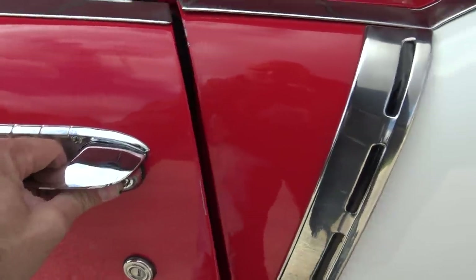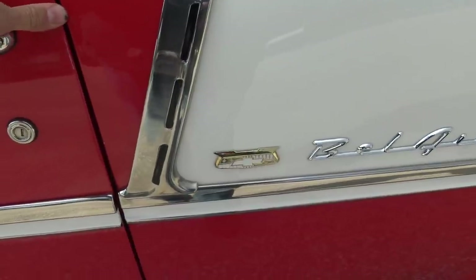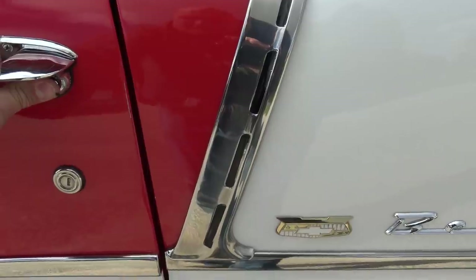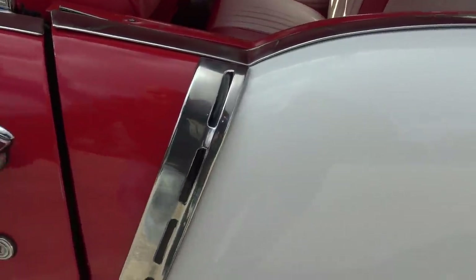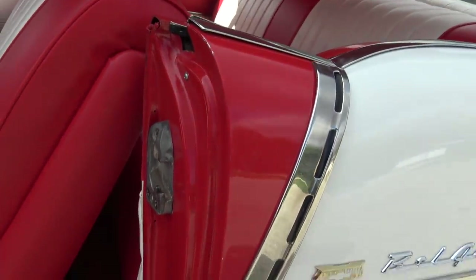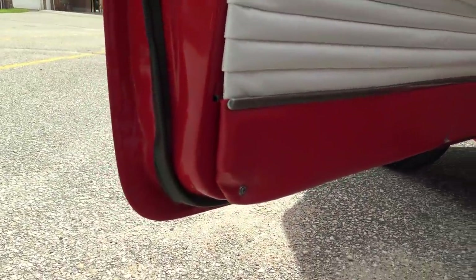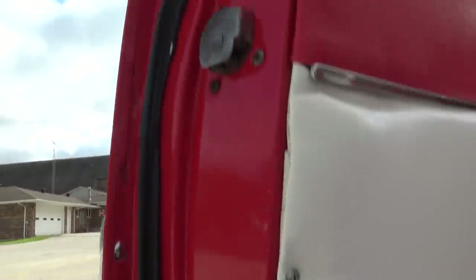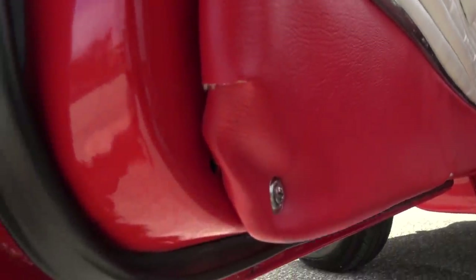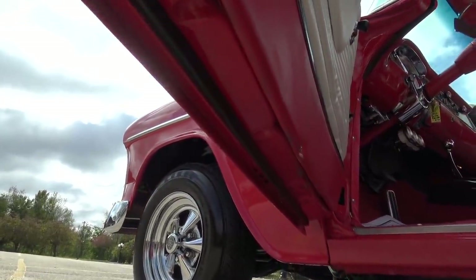Nice door handles. This door is the same — it's in just a little bit along the top too, but that's an easy adjustment on the striker. Door jamb paint is excellent; it's got seat belts. The corner of the door is perfect, all new rubbers along here. The edges are just great — there's no body filler anywhere; these are all original doors, no body filler in the corners that I can see.